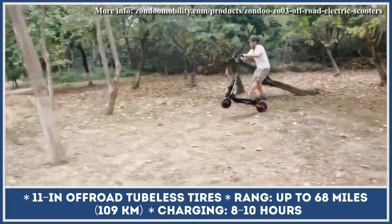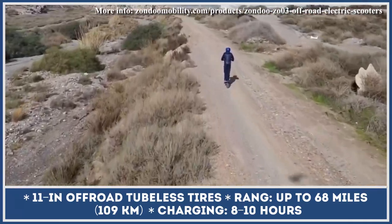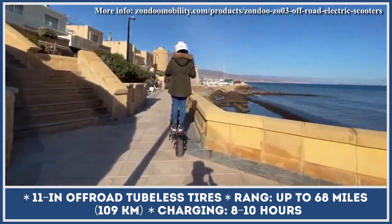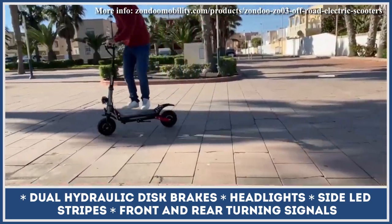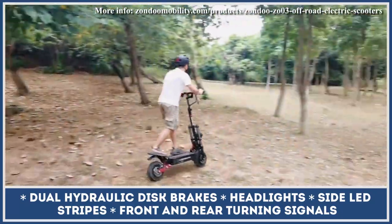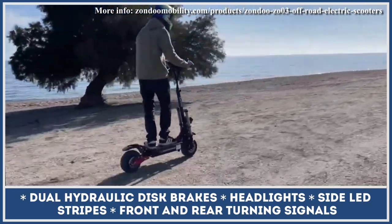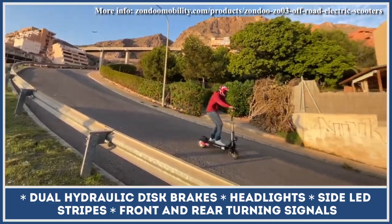Considering the scooter's powerful performance, the manufacturer introduced a triple brake system and a seat option so you could ride it as an alternative to a low-displacement motorcycle. The ZO 03 Plus also features a robust full-suspension system, dual headlights and turn signals, can carry riders up to 440 pounds, and has a smart LCD dashboard for tracking riding speed, estimated range, and changing between three performance levels.